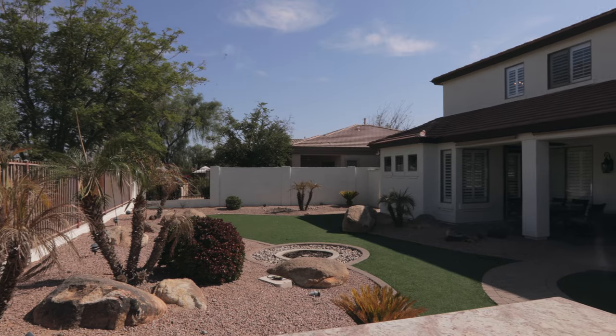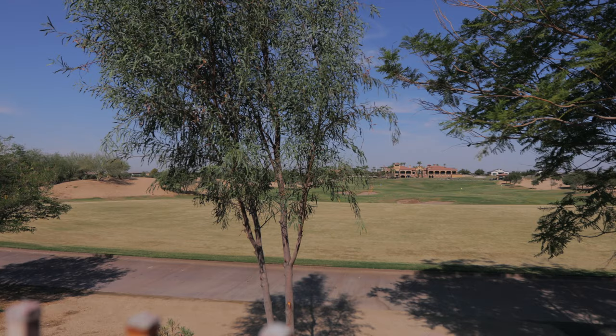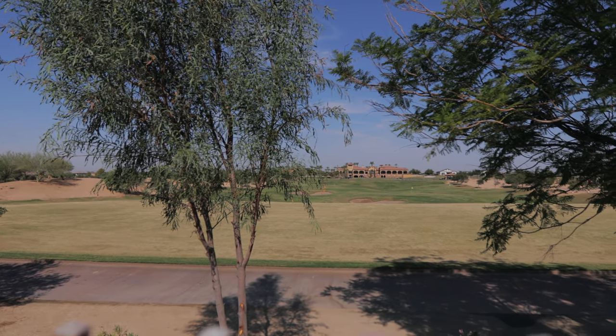Out back, enjoy the low-maintenance backyard with slate patio, built-in barbecue, and rolling grass hills courtesy of the Seville driving range.